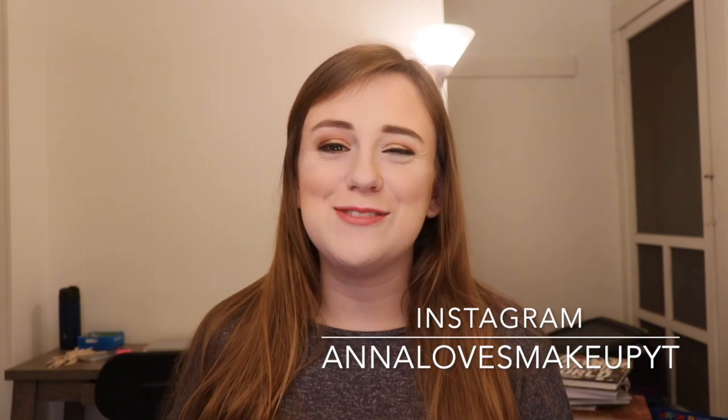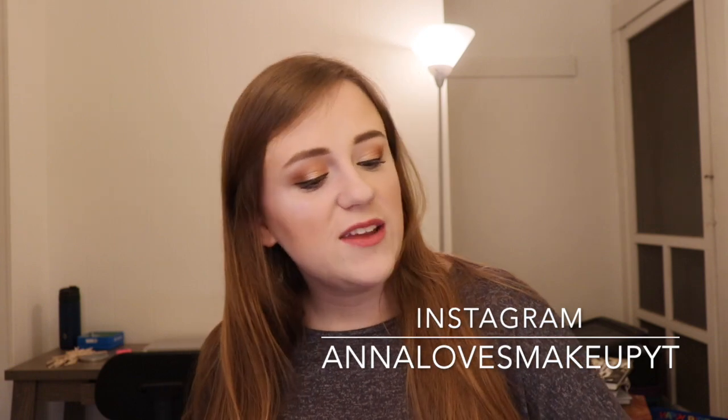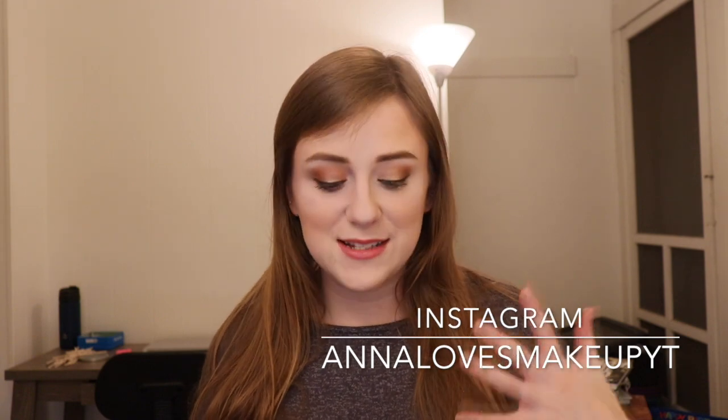If you have not already, don't forget to subscribe to my channel. I upload five days a week, Monday through Friday, and I'm looking to do bonus videos. So if you want me to do bonus videos, give this video a thumbs up. Leave me requests down below — I want to know what you guys want to see. Just give me a thumbs up; it means so much to me and it helps my channel out a ton.